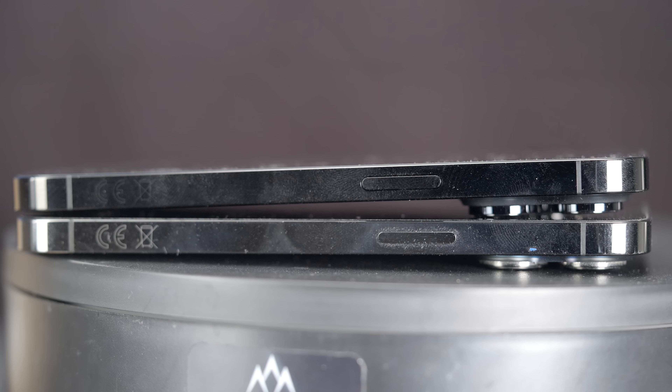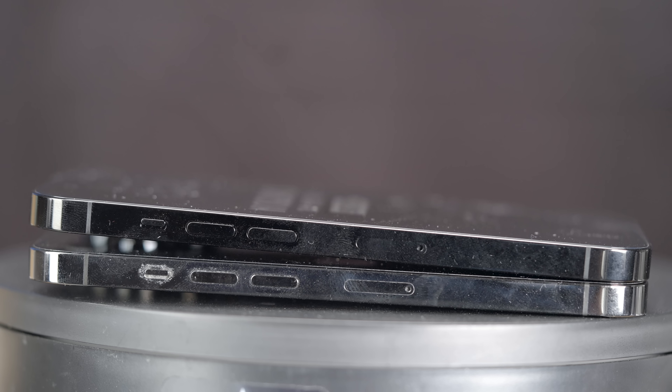The power button has been moved down a bit, the volume rockers are a bit higher, the 5G antenna got bigger, we have larger speakers, and they do sound a bit richer.